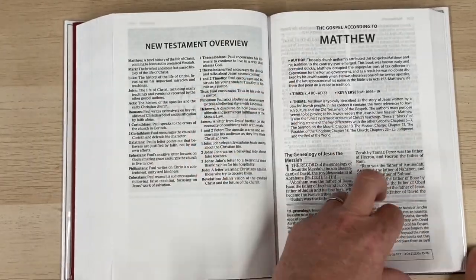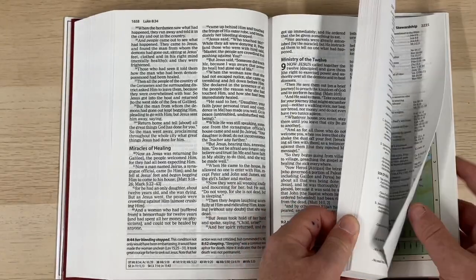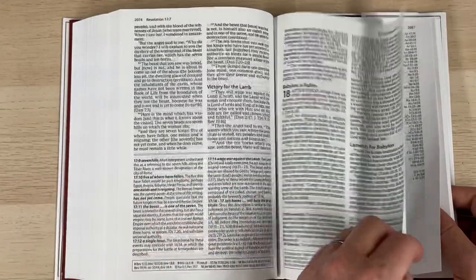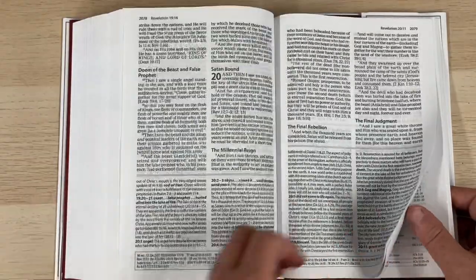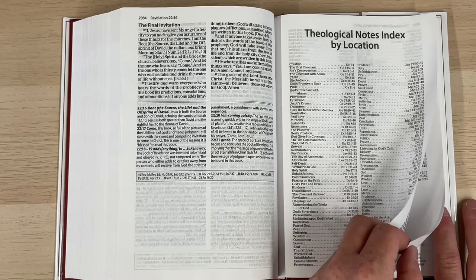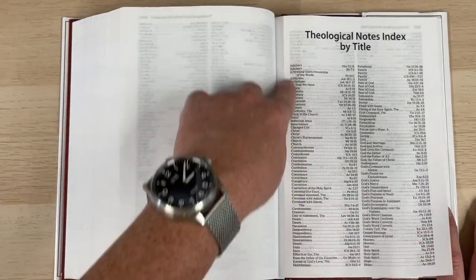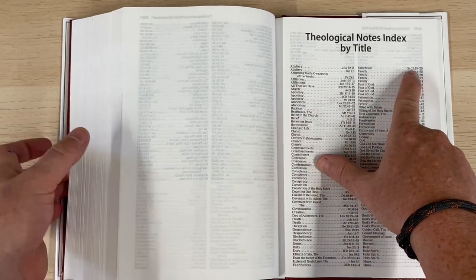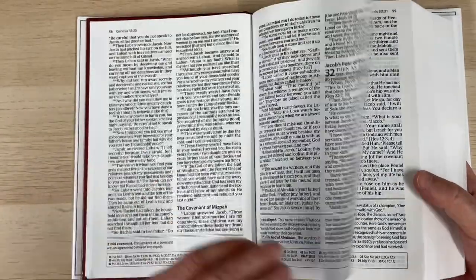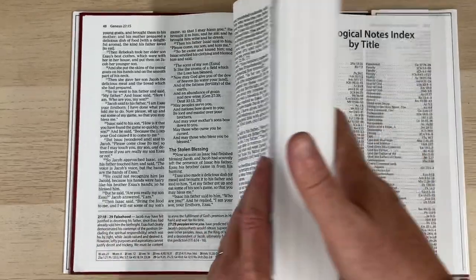Then we have a New Testament overview and we're into Matthew. I really like this edition — I think it's a valuable study aid and very readable. I'm not selling these on the website, but by all means go out and grab a copy if you want to use it to help in your study. In the back there's a theological notes index by location and by title. So if you want to find the note on falsehood, for instance, there is a note in Genesis 27:18-29 — obviously Jacob where he deceives his father. All of those notes are indexed in the back, which is very helpful.